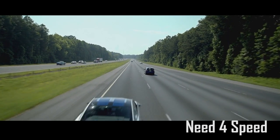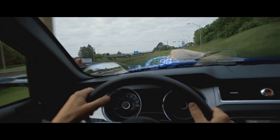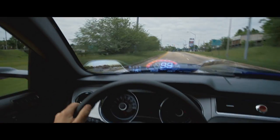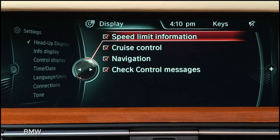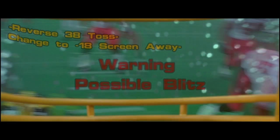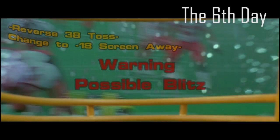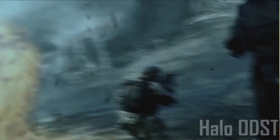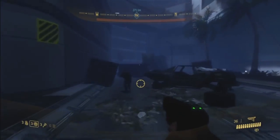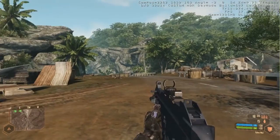Motorcycle helmets isn't the only application we're developing heads-up displays for. We're also currently developing applications for car windscreens with more advanced functions and more user-friendly software. We're also developing heads-up displays for sports helmets, and even military applications for combat scenarios, with night vision, object detection, and systems integration.